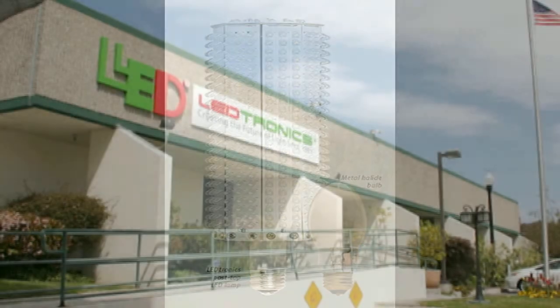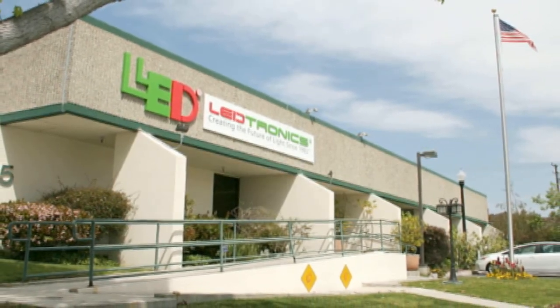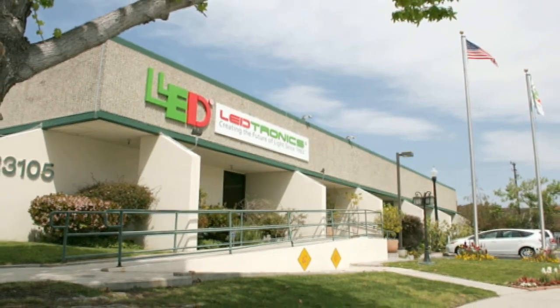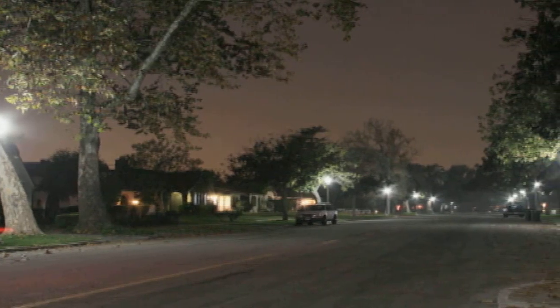Even before the federal stimulus grant became available, LEDtronics, a Torrance-based firm that started the energy-saving LED lighting innovations in the U.S. almost 30 years ago, had helped the City implement several light replacement projects.